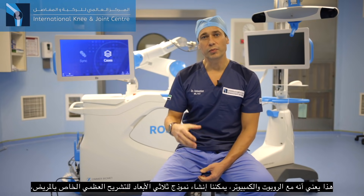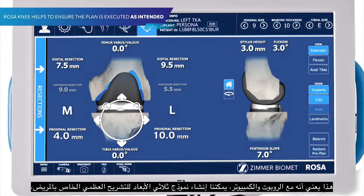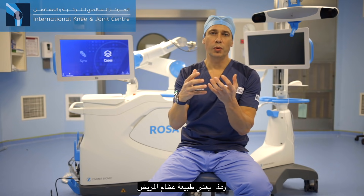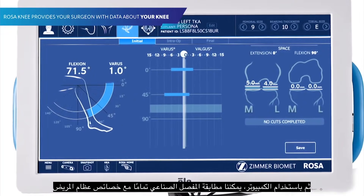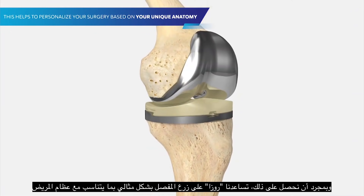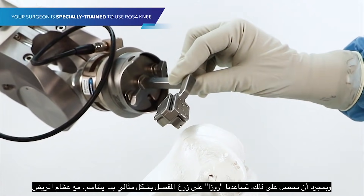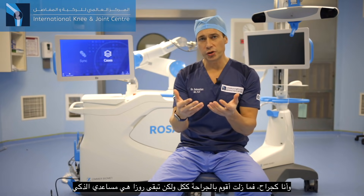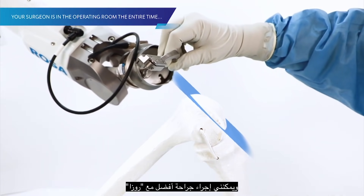What does that mean? That means that with the robot and the computer, we can recreate a 3D model of the patient's specific bony anatomy — what the bone is made of. And then, with the computer, we can perfectly match the implant with the patient's anatomy. Once we get that, ROSA helps us to implant perfectly this arthroplasty on the patient's bones. And I still do, as a surgeon, most of the surgery, but ROSA is my smart assistant and I can do a better job with ROSA.